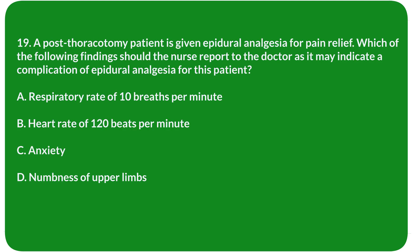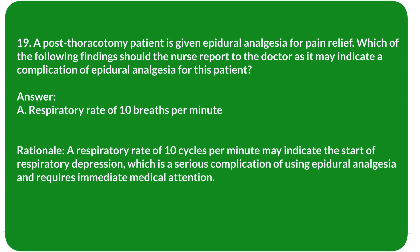Question 19. A post-thoracotomy patient has been given epidural analgesia for pain relief. Which of the following findings should the nurse report to the doctor as it may indicate a complication of epidural analgesia? Answer: A. Respiratory rate of 10 breaths per minute. Rationale: A respiratory rate of 10 breaths per minute may indicate the start of respiratory depression, which is a serious complication of epidural analgesia and requires immediate medical attention.